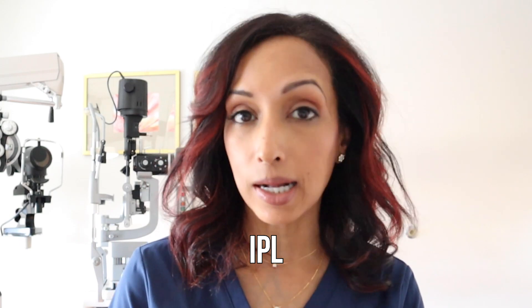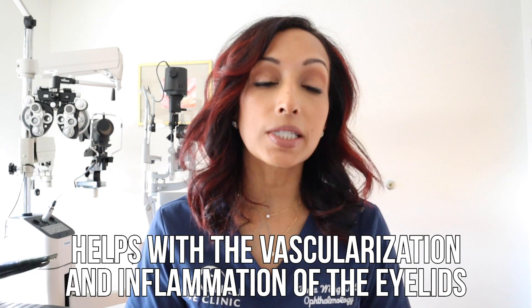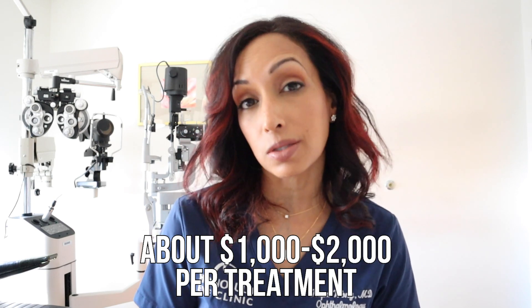There's also a treatment called IPL — Intense Pulsed Light. The pulses of light liquefy the hard and clogged oil glands that make the oil for your tears and make everything softer. It also helps with vascularization and inflammation of the eyelids and reduces redness. IPL and Lipiflow are cash-pay treatments, not covered by insurance, and can run in the thousands of dollars — roughly one to two thousand per treatment — and need to be repeated every couple of months.